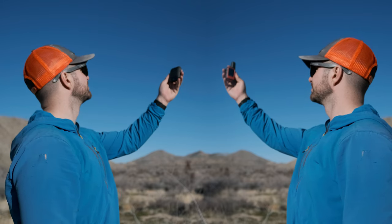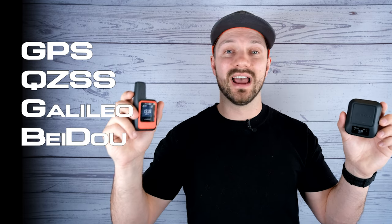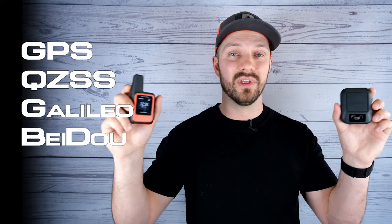Both devices connect to multiple satellite constellations: the GPS constellation, QZSS, Galileo, and Beidou. So you're going to get similar accuracy and satellite connectivity with both of the devices.